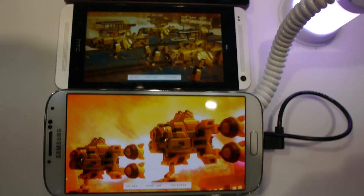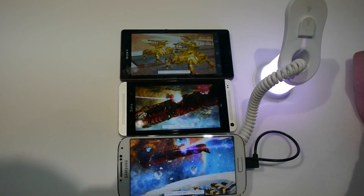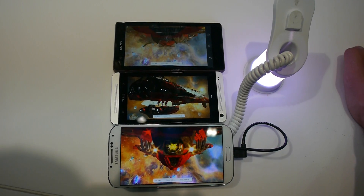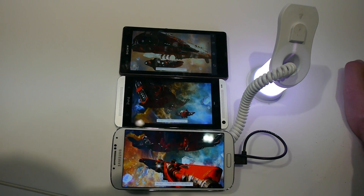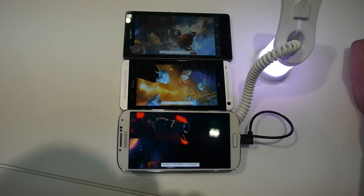It's actually really hard to choose between all three of them. All three should have the Snapdragon 600 inside with quad-core, which is one of the fastest processors out there right now. The Snapdragon 800 will only come in Q3, so that's why you can see all three running a really great benchmark with no hiccups.